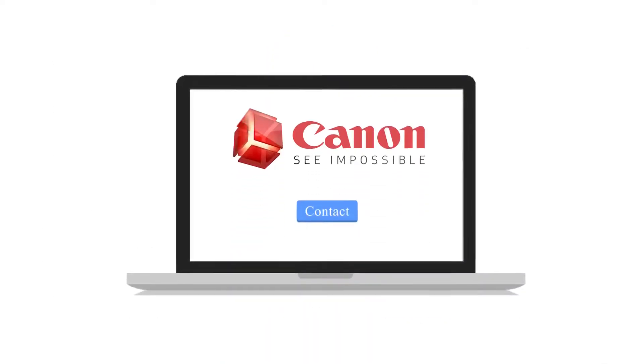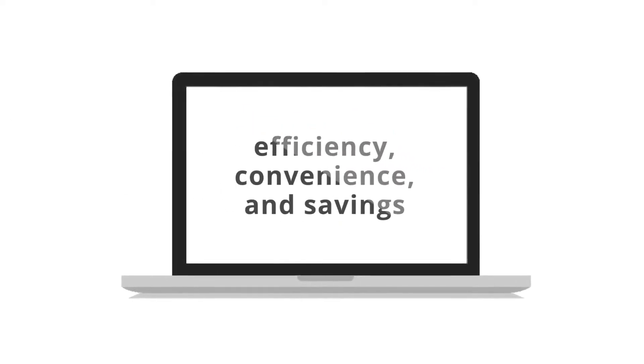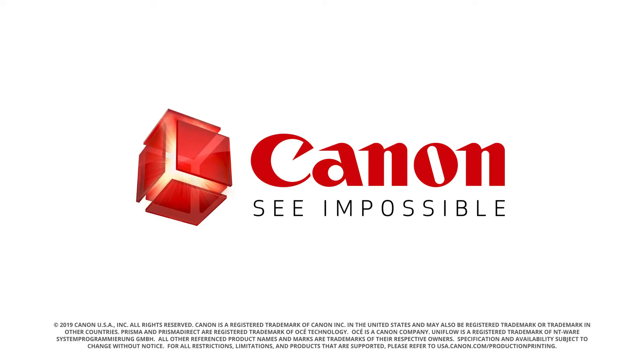Contact Canon USA today to take the first step toward printing and workflow efficiency, convenience and savings. Go to www.usa.canon.com/production-printing to get started. Canon.